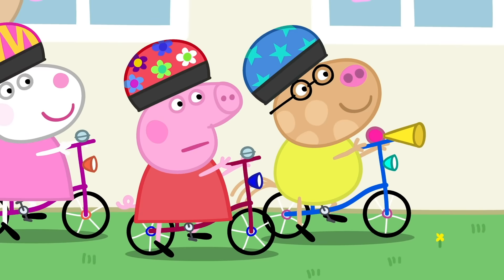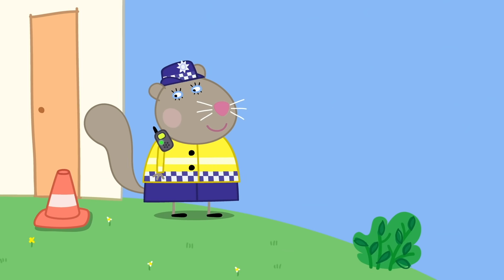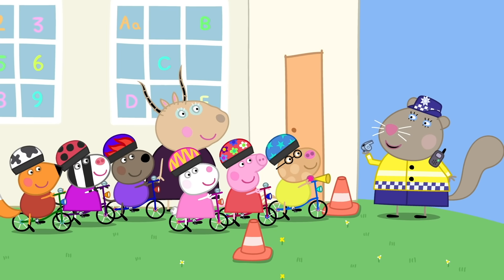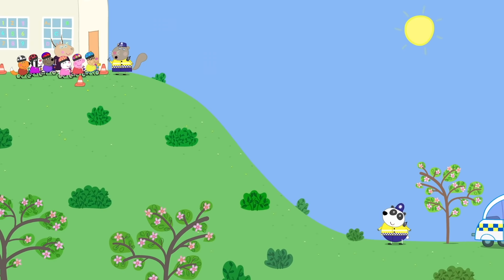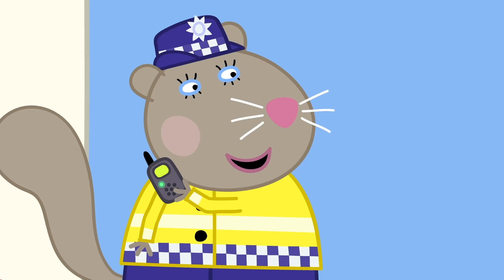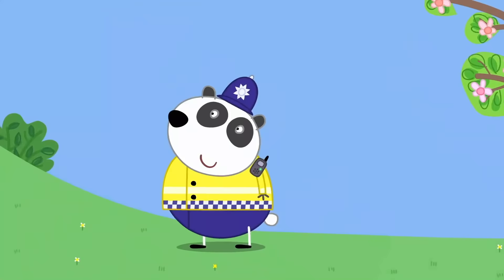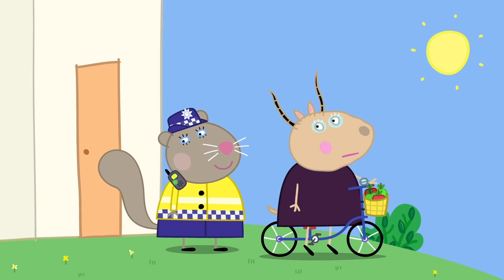Now for the last bit of the lesson. Police Officer Panda is driving to the bottom of the hill. Calling Police Officer Squirrel, over. Can you read me? Over. Read you loud and clear, over. I'm in position, over. When I blow my whistle, I want you all to cycle down the hill and use your brakes to not bump into Police Officer Panda. They're on their way, over. I see them coming, over. Very good braking, everyone. Are you ready for Madam Gazelle? Send her down, over.